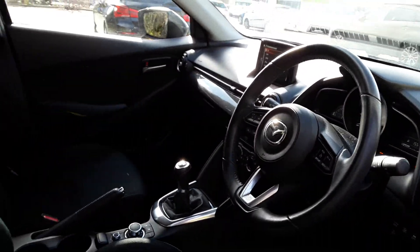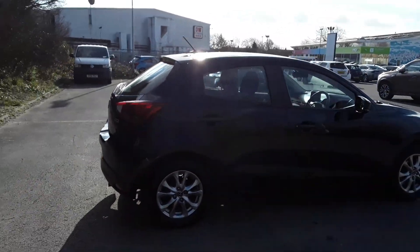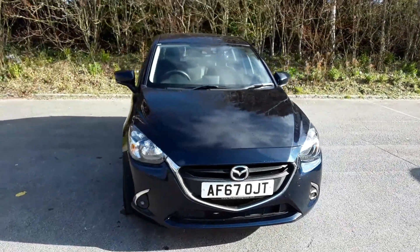This is a five-speed manual. And there we have the 67 plate Mazda 2. To arrange a viewing or book a test drive, please contact Pentagon Mazda at Lincoln Tritton Road.